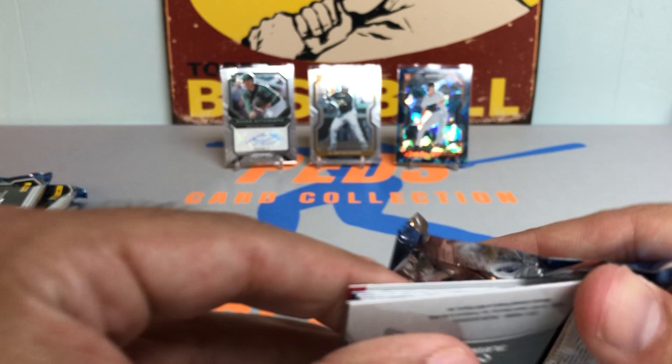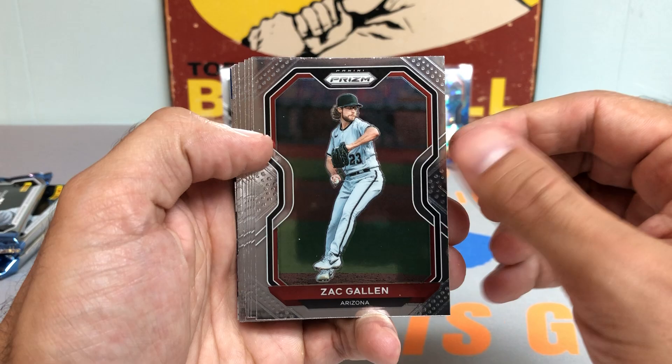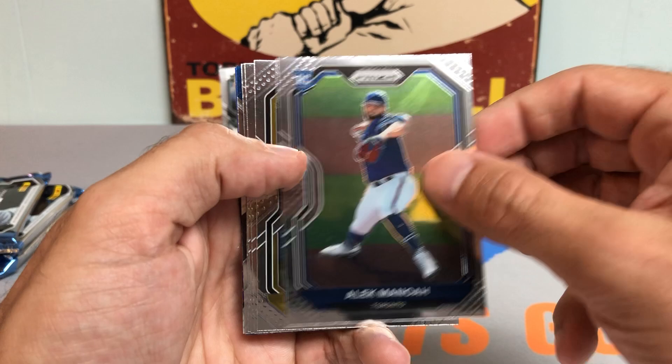So far, first impression — I really like the overall look of this product. I know some people don't like the no logos, but it doesn't really bother me. I have a generally good idea of which players are on what team and all that. Really liking the overall feel and chrome finish. Nice Alek Manoah rookie card there for the Jays.